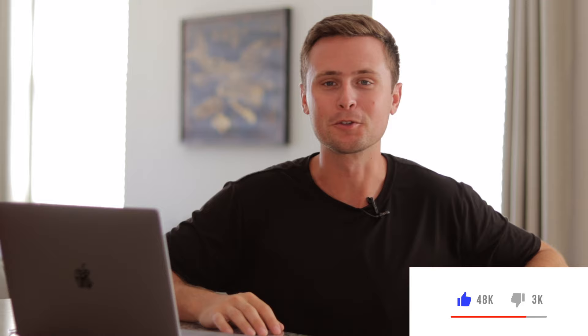Hi everyone, I hope you're all doing well today. If you're new here, my name is Greg and I like to talk about online entrepreneurship and sharing the resources that I wish I had along my journey. So if you're interested in making money online, feel free to look around the channel and consider subscribing.